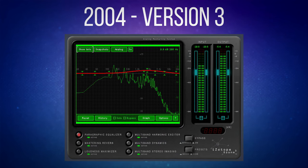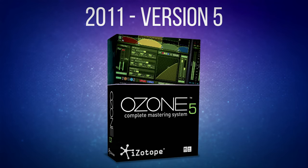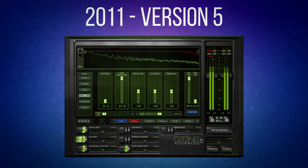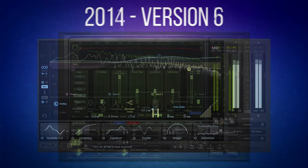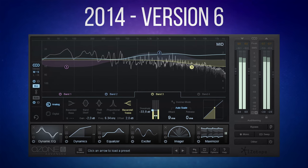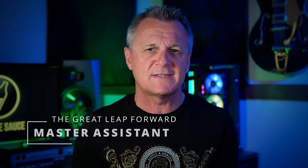By 2011, Ozone had moved to version 5, had made significant improvements to its user interface and had continued to improve on the sonic quality of its modules. 2014 saw a significant update to the UI, edging much closer to what we see today. Ozone had certainly established itself at this point as a flagship product for iZotope and it was a go-to plug-in for pro and bedroom producers alike. The UI had improved, the number of modules had increased and the sonic quality of those modules had improved as well.